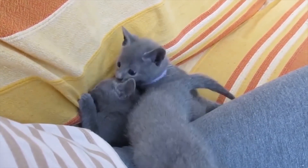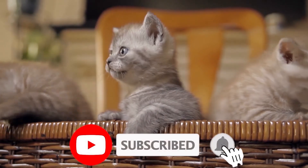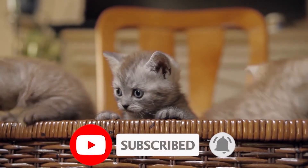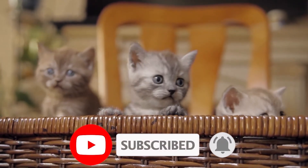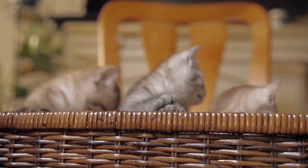With that, we have come to the end of the video for today. For more videos from us, kindly hit the subscribe button, like the video, and turn on post notifications so you never miss any of our updates. Which of these kittens do you think is the cutest? Let us know in the comment section below!